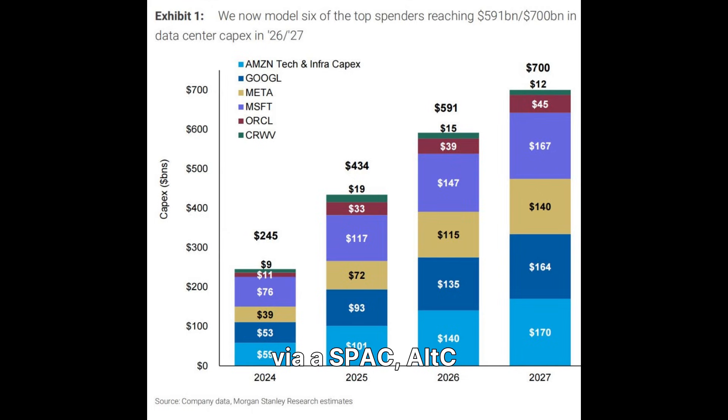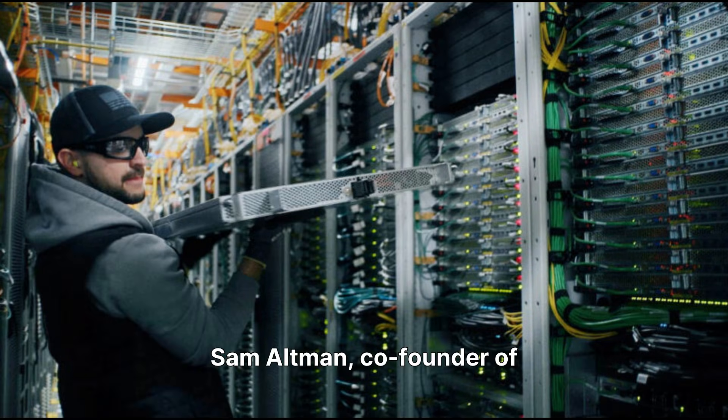Oklo recently went public via SPAC, Alt-C Acquisition Corp., in May 2024, securing $306 million in gross proceeds. This significant financial milestone provides capital for further development and deployment of its advanced reactor technology. Sam Altman, co-founder of OpenAI, played a pivotal role as chairman of Oklo and co-founder of Alt-C, drawing significant investor attention and highlighting the disruptive nature of Oklo's mission in the clean energy sector.